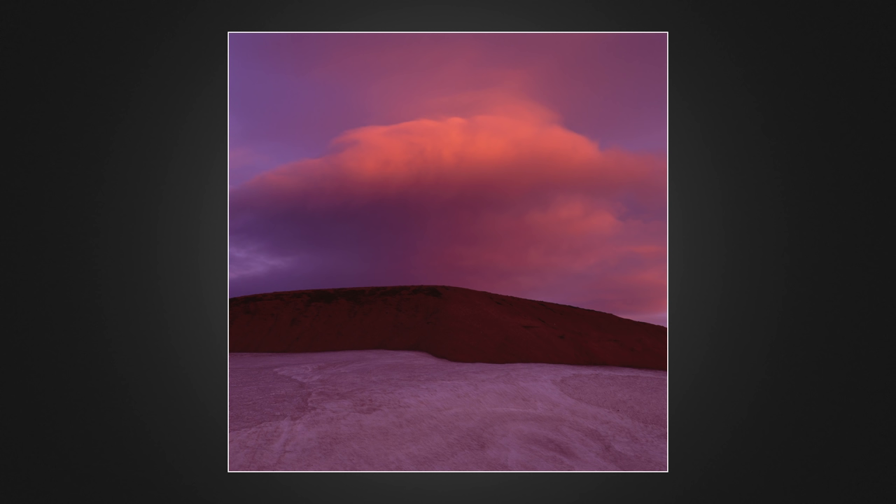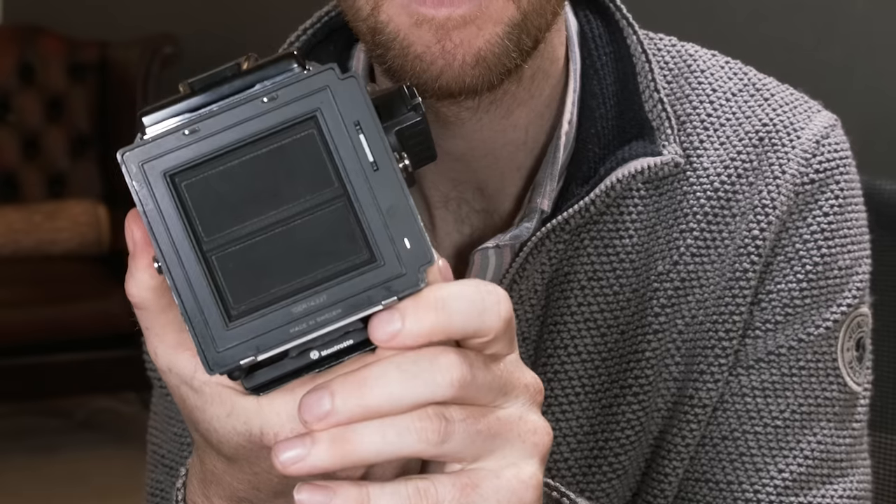This other shot was very underexposed and I don't think I would have metered it that far under. What I think happened is I took a meter reading and then on the Hasselblad, when I pressed the shutter, the lens opens and closes the aperture — but the shutter at the back of the camera is controlled by how long you press down. If you press it quickly, the back only opens for a split second. I reckon that's what happened here.